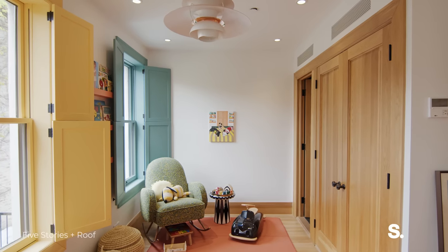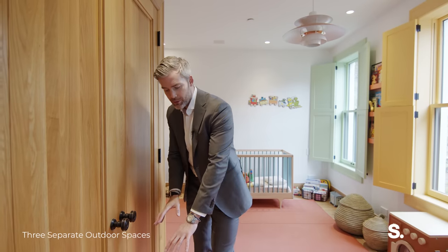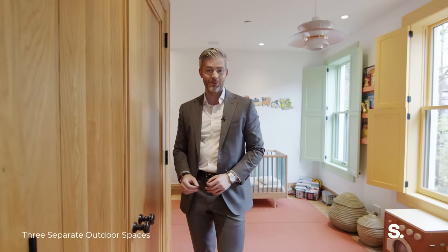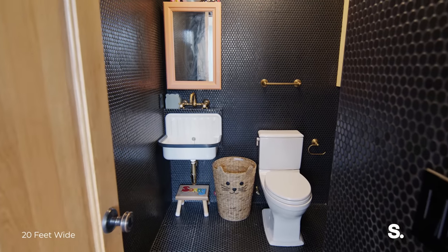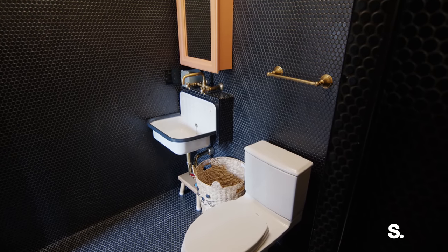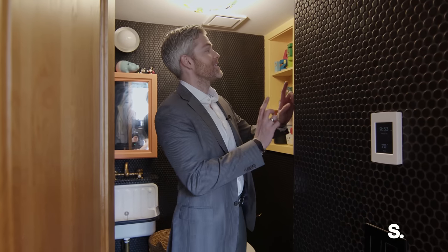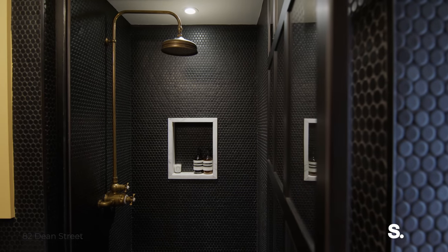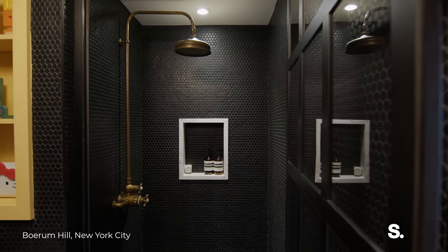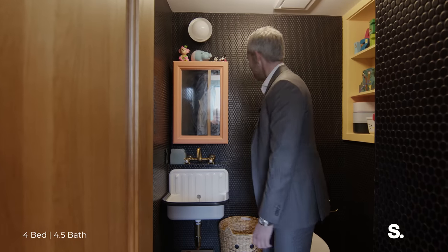Beautiful millwork on all the closets and all the doors, great hardware everywhere. We've got beautiful white oak floors. And in the bathrooms, every bathroom in this house has its own theme. Here we've got a darker theme with really pretty penny tile across the entire floor, into the shower, up to the ceiling, and beautiful accent work even in the soap niche in the shower. Really cool hardware and beautiful fixtures. For a kid's bathroom, isn't this cool? This house is just the best.